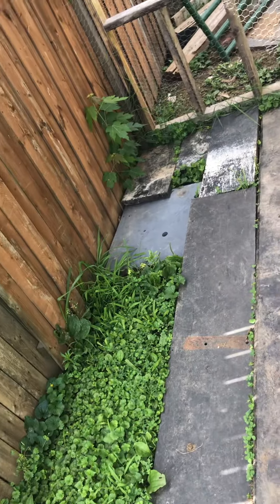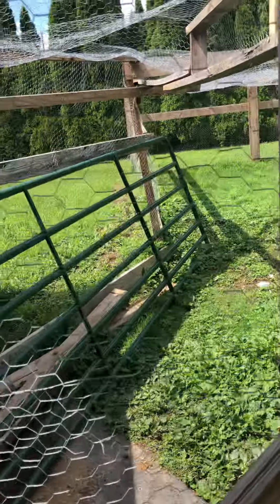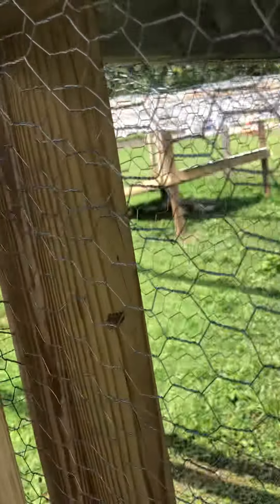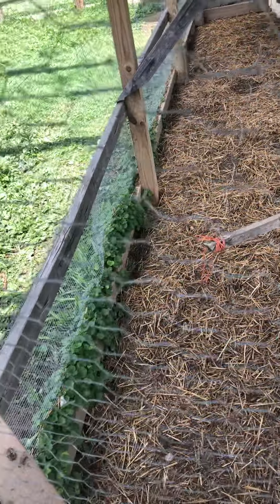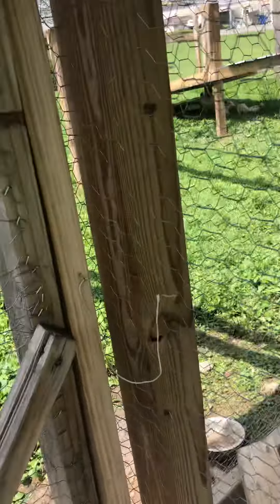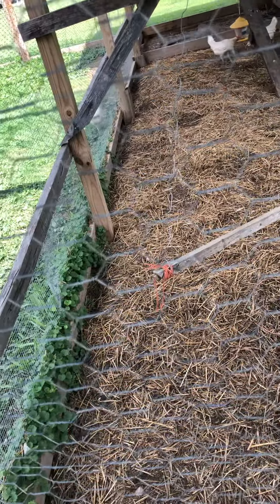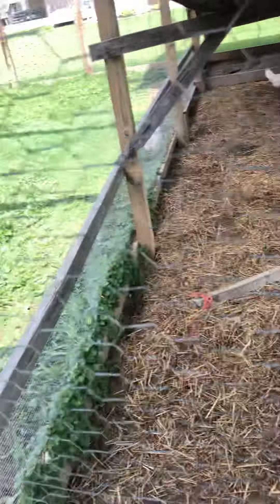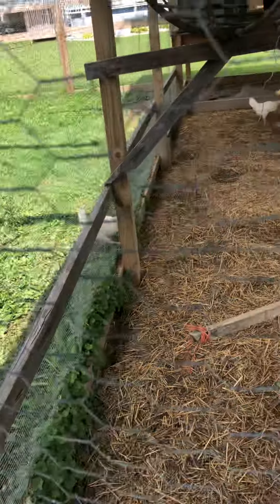So I fixed that. Also, we made a bigger run for them — it's got grass in it — because they always seemed to want out. Look here, it's just straw I put down so it stays cleaner. This pen I built is 30 by 30, and this chicken run is about eight by 20, so they've got plenty of room to run around and be happy. Happy chickens, happy eggs, and they've been doing pretty good.